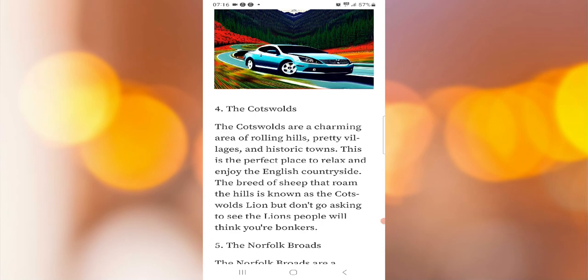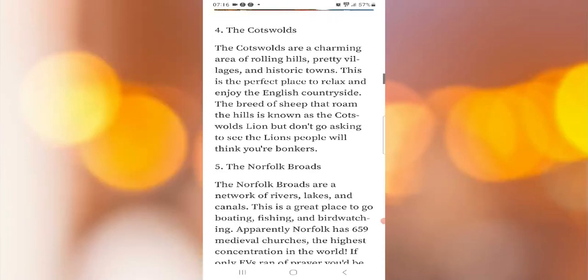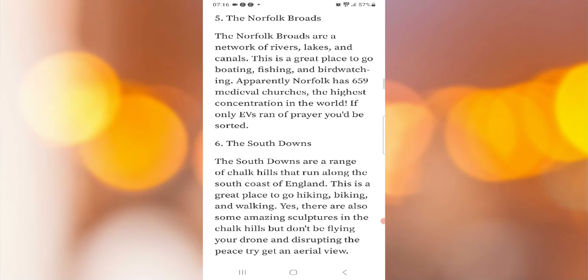Four: the Cotswolds. The Cotswolds are a charming area of rolling hills, pretty villages, and historic towns — the perfect place to relax and enjoy the English countryside. The breed of sheep that roam the hills is known as the Cotswold lion. Don't go asking to see the lions though; people will think you're bonkers.